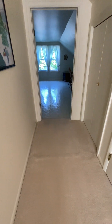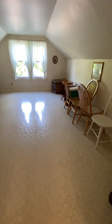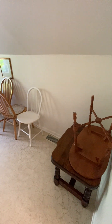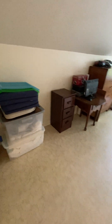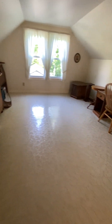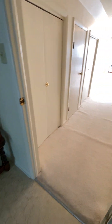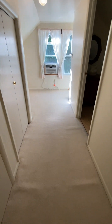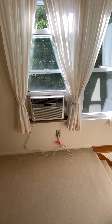Straight down the hall is the second bedroom on the upper level, and behind the entry door to this bedroom is also a closet. Leaving the hallway, at the end of the hallway you will notice the newer double pane windows.